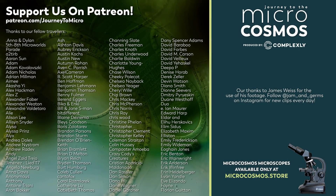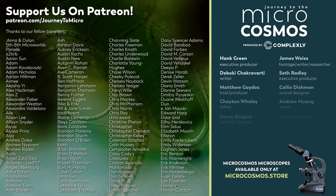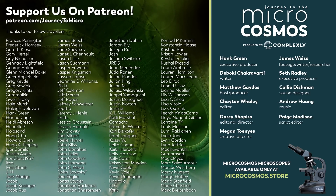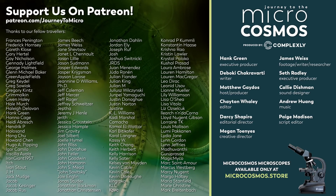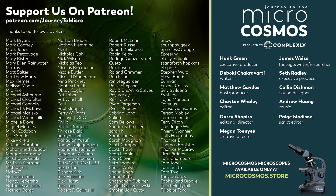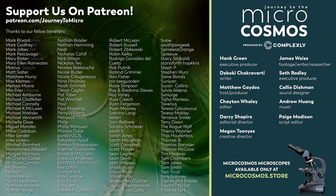Those names you're seeing on the screen right now are names of our Patreon patrons. They are some of the people who support this channel and keep it going. So if you enjoy the fact that this show has existed for four years now, you can drop a little thank you in the comments to those Patreon patrons, but you can also become one of them and support the channel directly at patreon.com/journeytomicro.